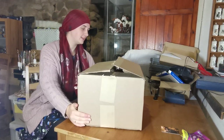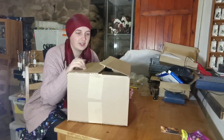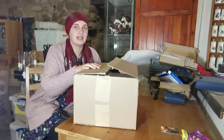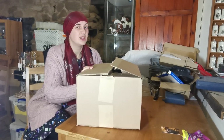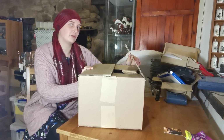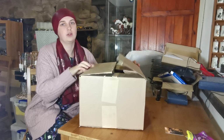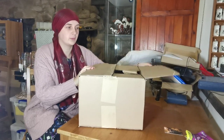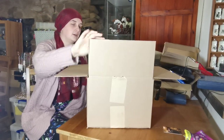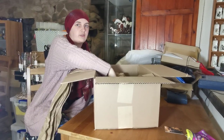Hey guys, welcome to today's unboxing video! I'm really excited — a delivery just arrived which should contain my second chance sale surprise horse. It turned out to be quite pricey because I had to pay $60 shipping on top of it. For those who don't know, the one I've already got is the glossy pinto, so let's see what one we got in the box.